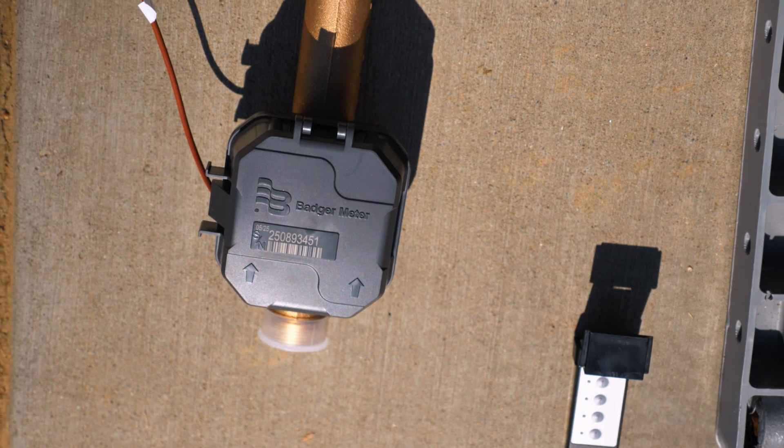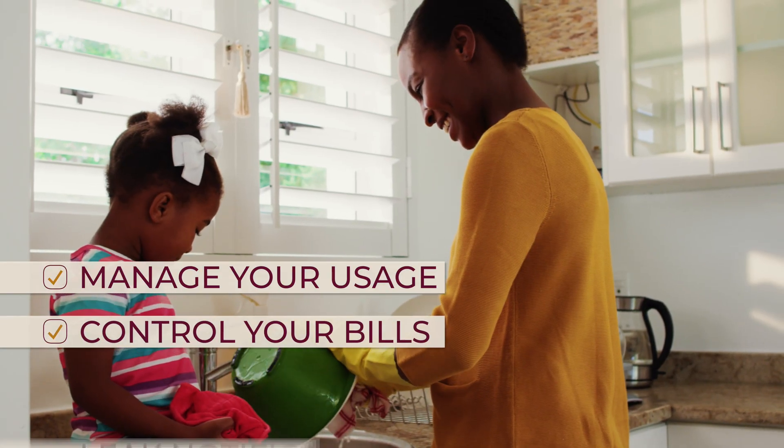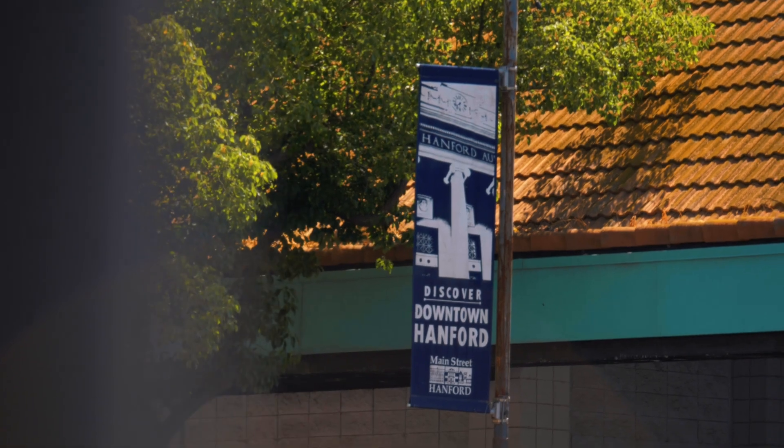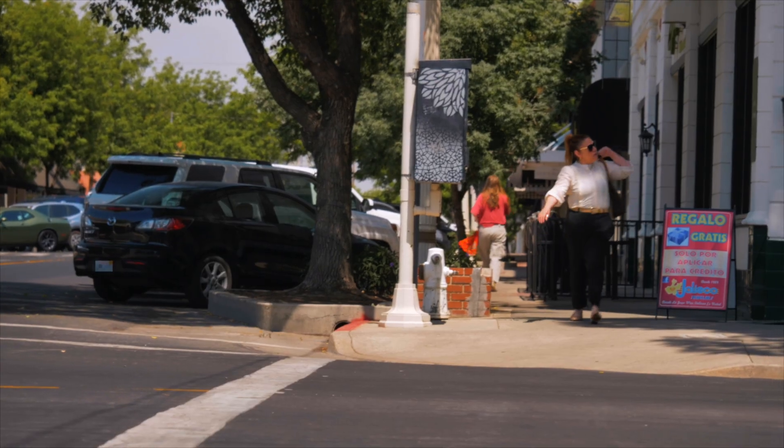This simple process will make a big difference in the way you manage your usage, control your bills, and are notified about potential leaks in your home. By working hard to implement this upgrade, we hope to make life a little easier for you.